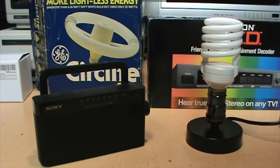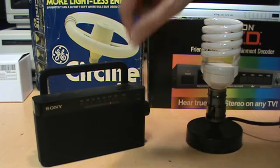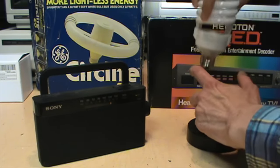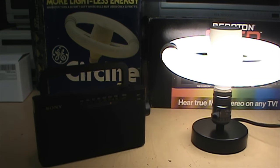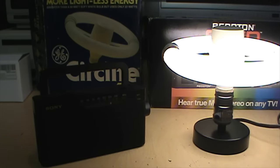On the box, General Electric claimed the Circlite does not generate any radio interference. For comparison, I have a more modern CFL with an electronic ballast next to an AM radio tuned to a weak station. Turning on the modern CFL produces significant radio interference. Now switching to the vintage Circlite — there's a little bit of clicking when it first sparks to life, but now very little radio interference. There's a slight crackling but not nearly as bad as that modern CFL, and indeed not as bad as many modern LED bulbs.